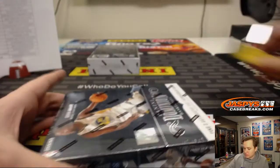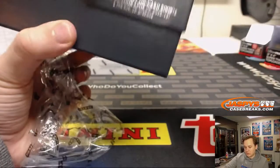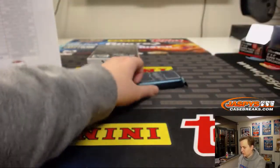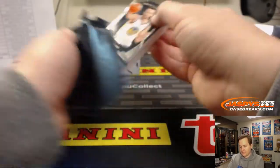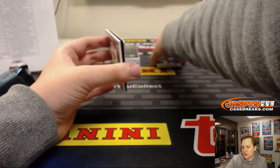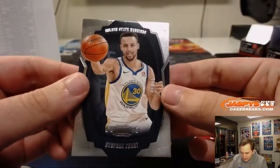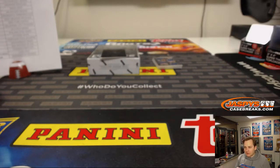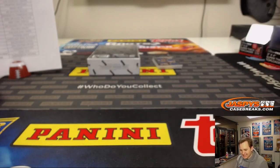Two boxes to go. Now four randomizers to do. Steph Curry number to 75 — Golden State Warriors with another base card, number to 75, that's Aaron C. And Mikael Bridges, 52 out of 199 medal for the Suns — Phoenix Suns, Thomas F.